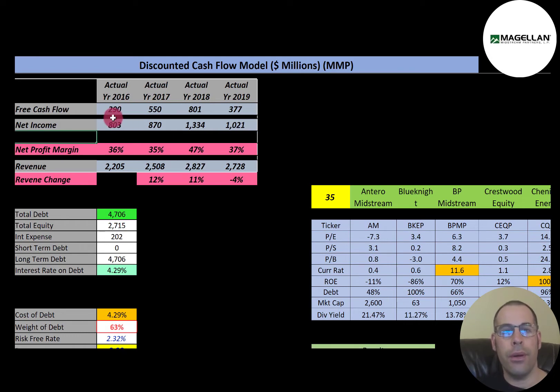If a company has negative free cash flow, it can make those things difficult. This company has positive free cash flow — it grows a lot from 2016 to 2018, but then drops in 2019. Net income is the profit and loss on the income statement — revenue minus expenses — and this company has positive and healthy net income each year. Revenue grew 12% in 2017 and 11% in 2018, then dropped in 2019, as most oil and gas midstream companies did. They have healthy net profit margins of 35% to 47%, and in 2019 they converted 37% of their revenue into profit.